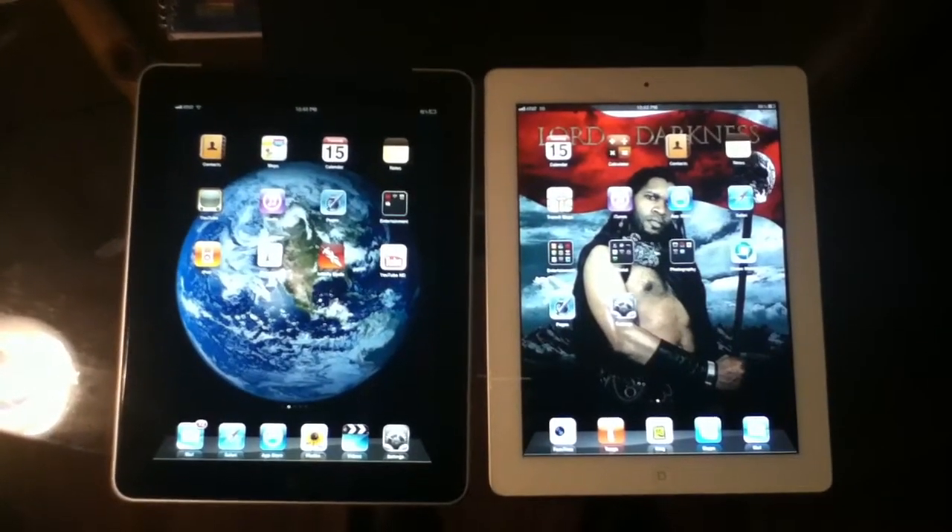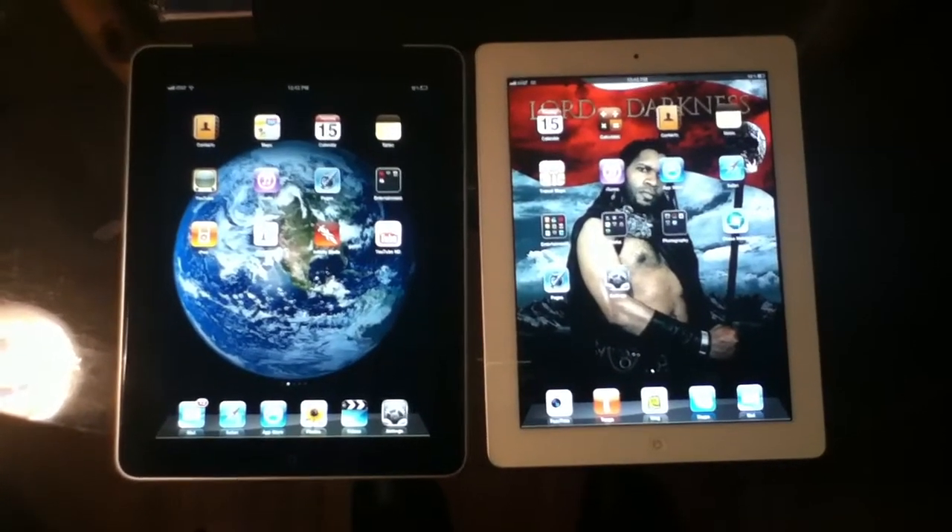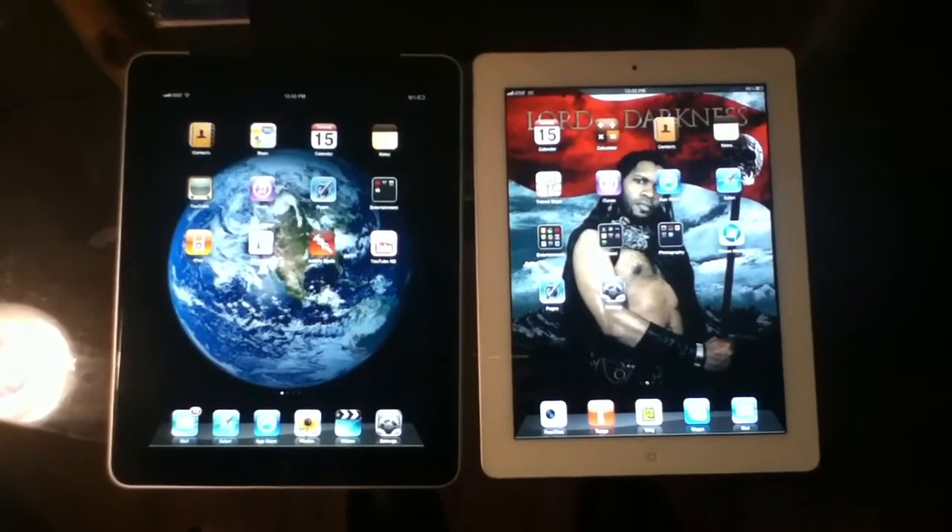How are you doing YouTube? This is Anubis Tech Talk and right now I'm doing iPad 1 versus iPad 2.